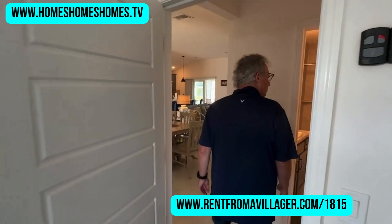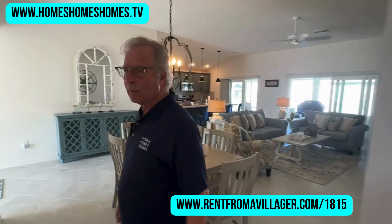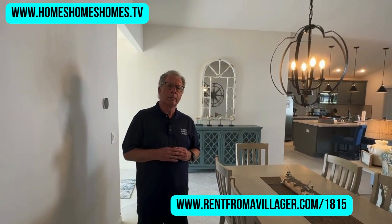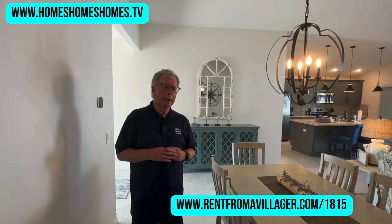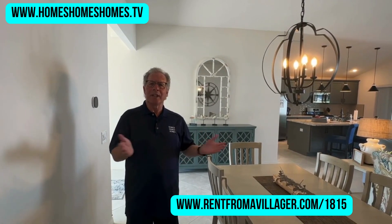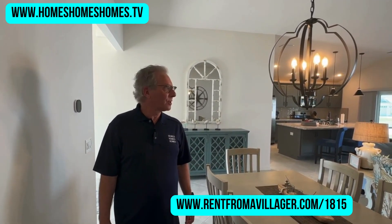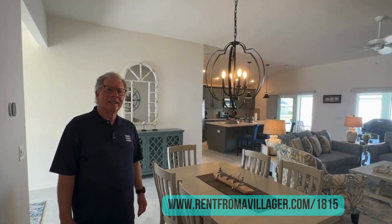This is a spectacular home — no doubt about it. We're in Richmond, with the Richmond pool really close, Clarendon Rec Center just down the street with pickleball, a family pool, and Lake Okahumka Rec Center nearby. There's nothing missing — you have everything in this area. That's why Richmond is so popular. Thanks for joining us on this tour of the Indigo model!